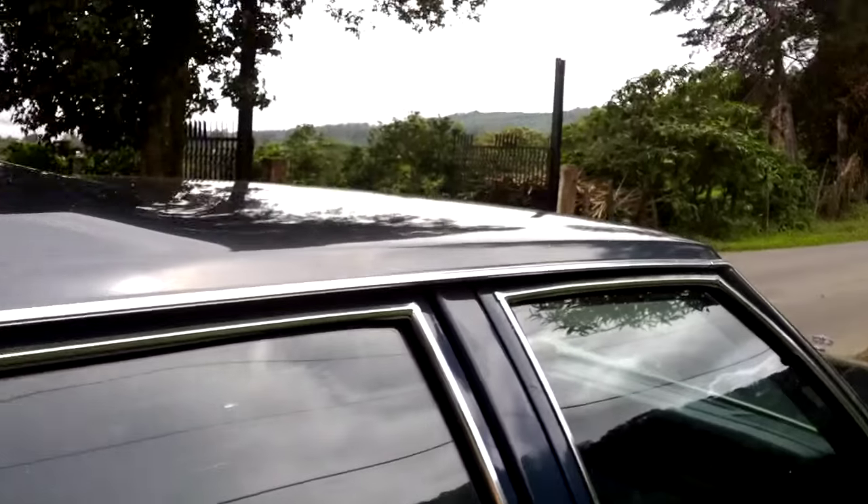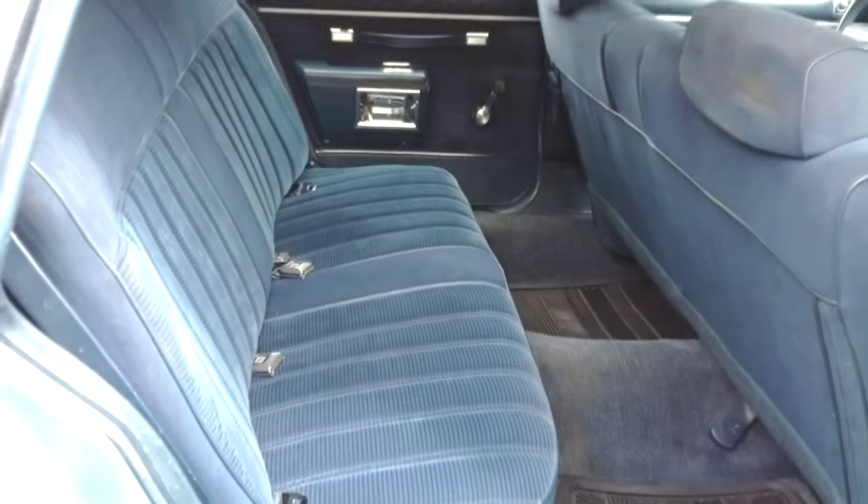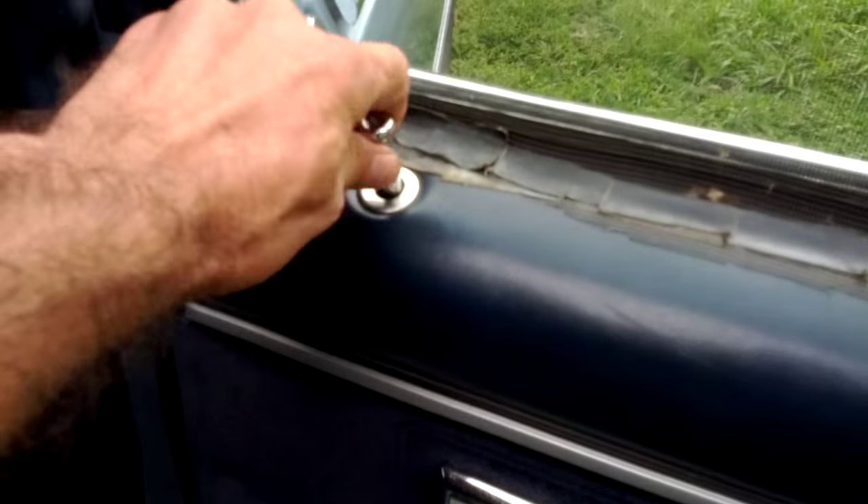Nice and big Yakima Space Cadet rack, original hub caps — totally even all the way around, no step. Bench seat goes up perfectly — no tears, no stains, no rips. Nice blue velour from the factory. Everything works, all the locks work — manual locks of course, which is great for camping. Manual windows all work.